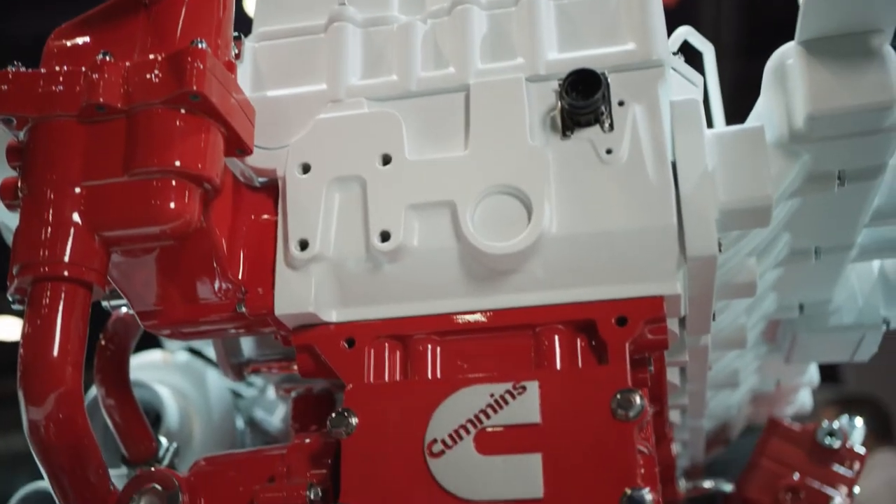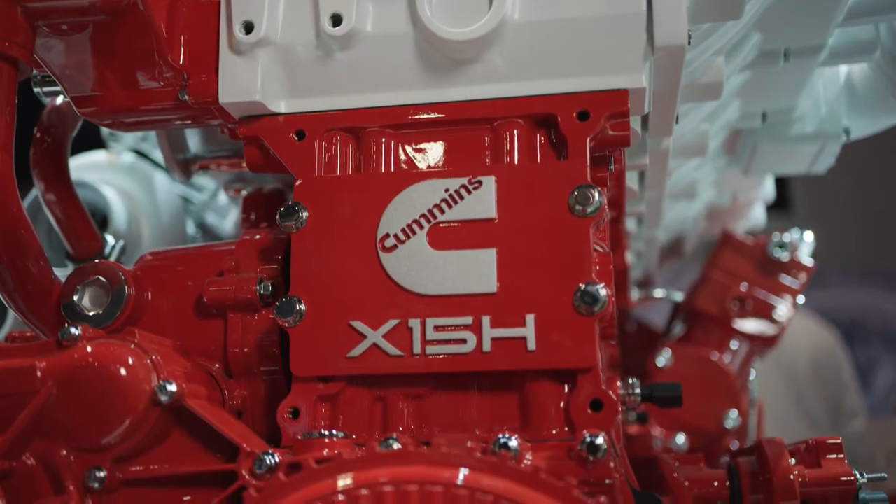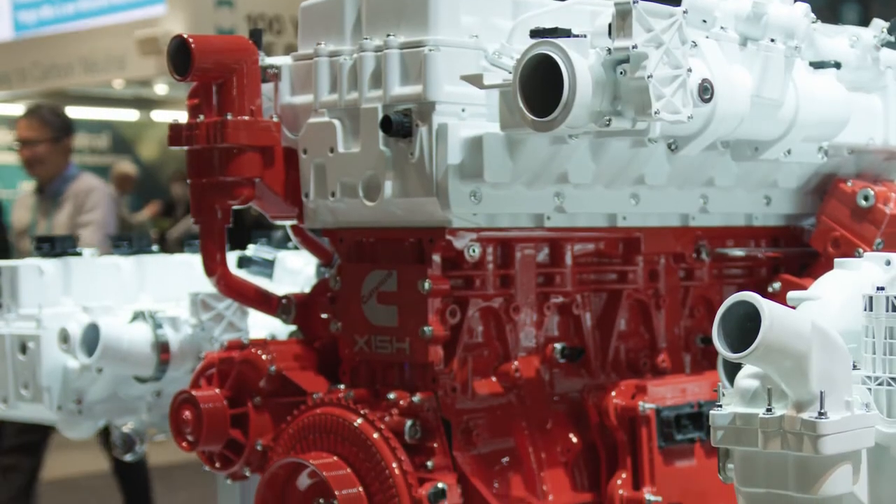This engine is important to our customers because it is the same envelope no matter what fuel that they desire to use.